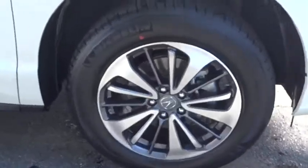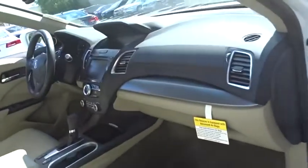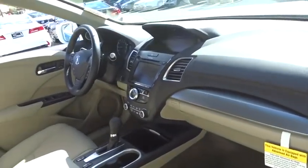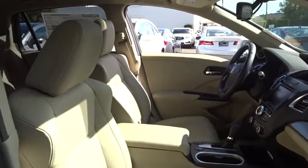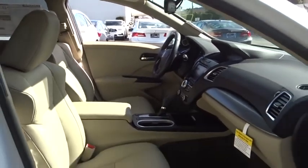Stability control, remote engine start, traction control, navigation system, keyless entry, anti-lock braking system, power lift gate, steering wheel audio controls, power passenger seat, lane departure warning, backup camera, Bluetooth.